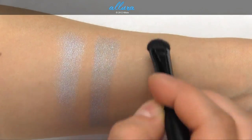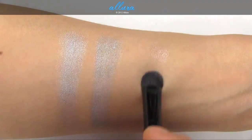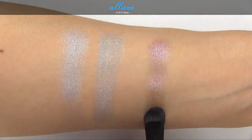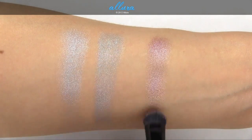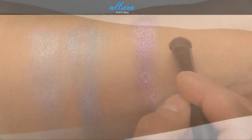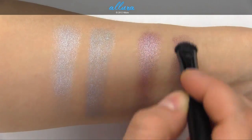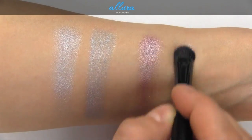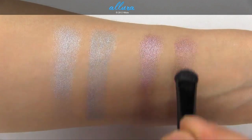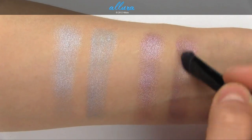Smoky Mauve, which is supposed to be a mid-tone cool mauve, barely transfers onto the skin. Here is a second layer of the color, which gives a much better finish. Applied with a damp brush, it actually shows a weaker color, so this shade is definitely better applied dry.